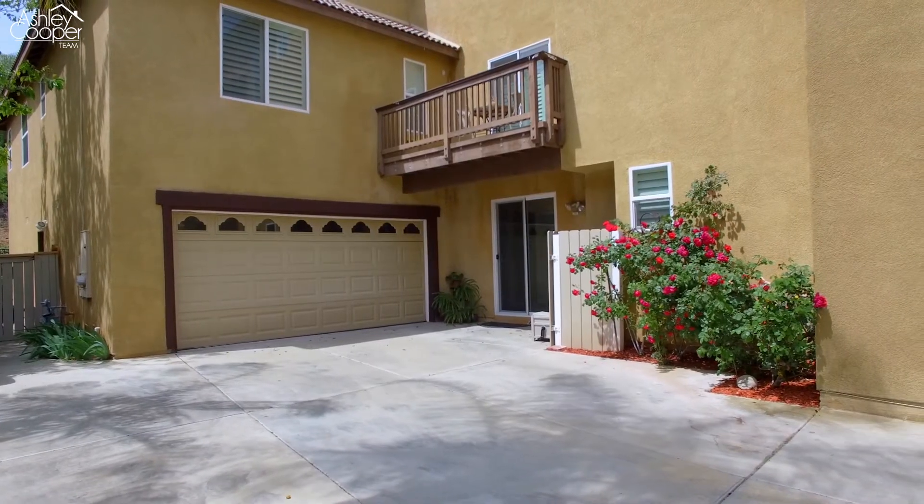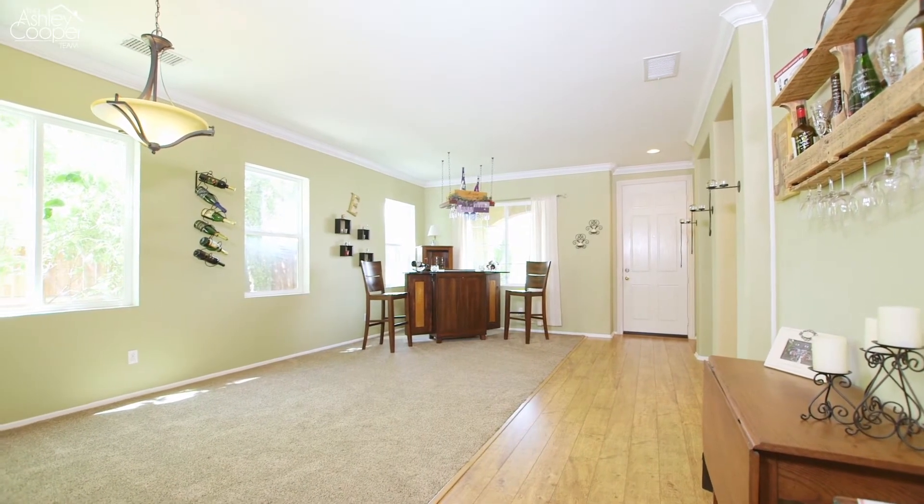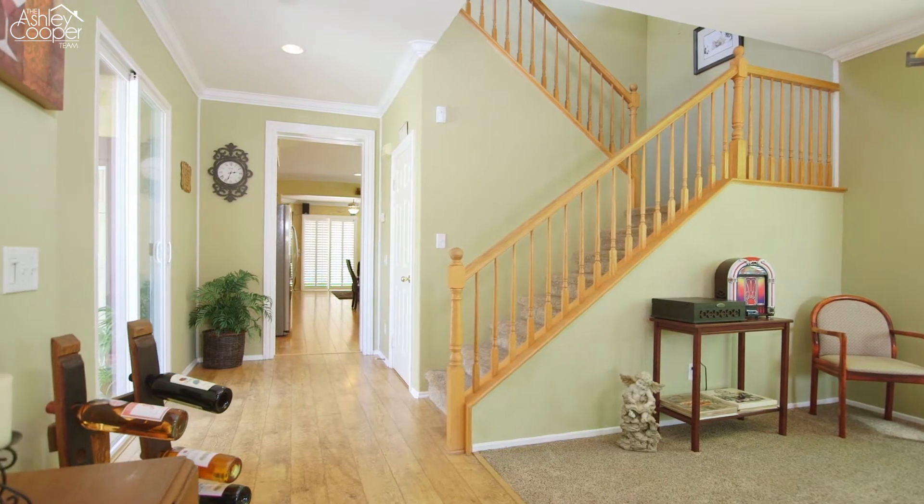Come on in, let's take a look. As you enter the home, you will immediately notice the open and functional layout and the interior appointments of white plantation shutters and wood laminate flooring throughout.